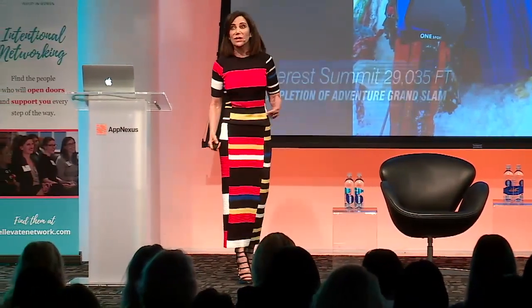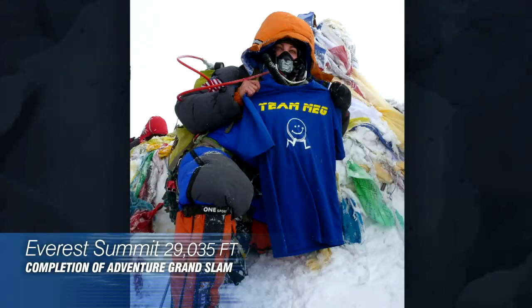For me, that summit was the completion of what's known as the Adventure Grand Slam, which is climbing the seven summits — the highest peak on each continent — and skiing to both the North and the South Pole. I think there are a couple dozen people in the world who have completed the Grand Slam. That photo was on the front page of the New York Times sports section.